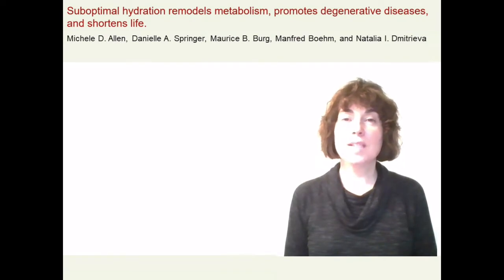Hello, my name is Natalia Dmitrieva, and I'm a scientist at the National Heart, Lung, and Blood Institute. I will summarize a study that my colleagues and I recently published in JCI Insight.